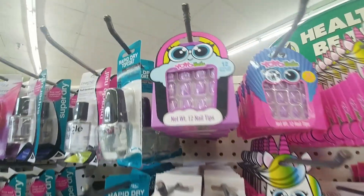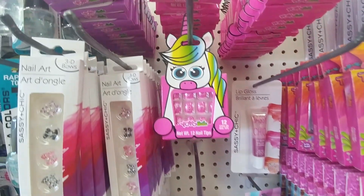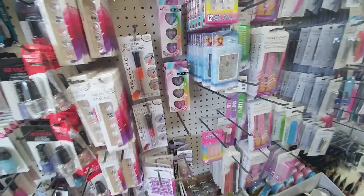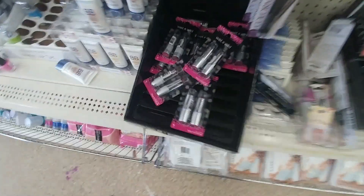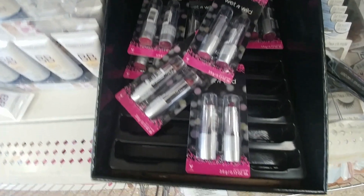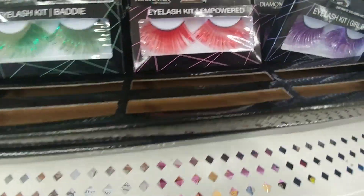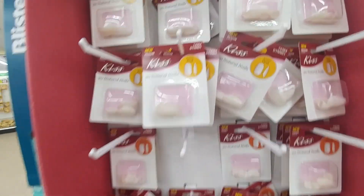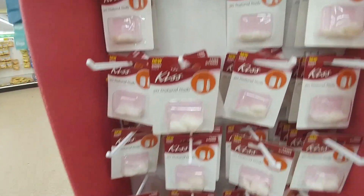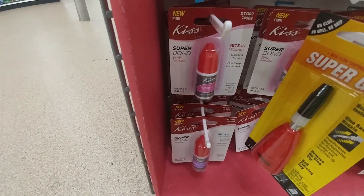Look at all the cute little nails — some more down here, emoji ones. They have a lot of the Wet and Wild duos, and then check these out: red, green, purple, and blue. They have the Kiss nails in white, pink, and the super glue as well.